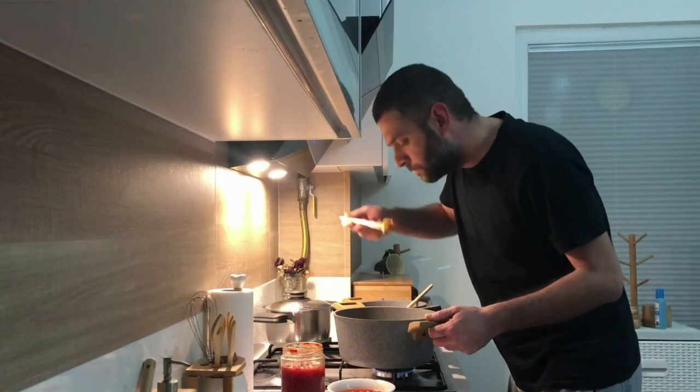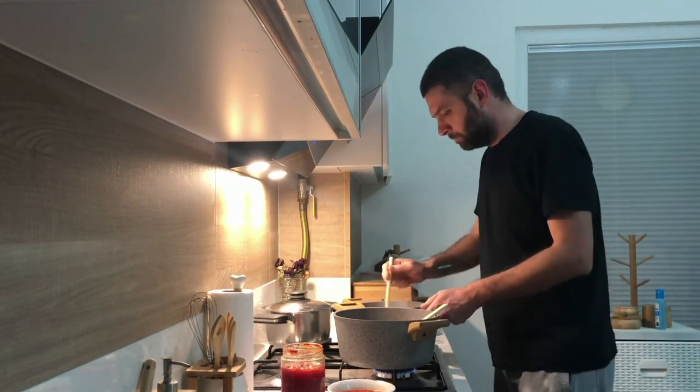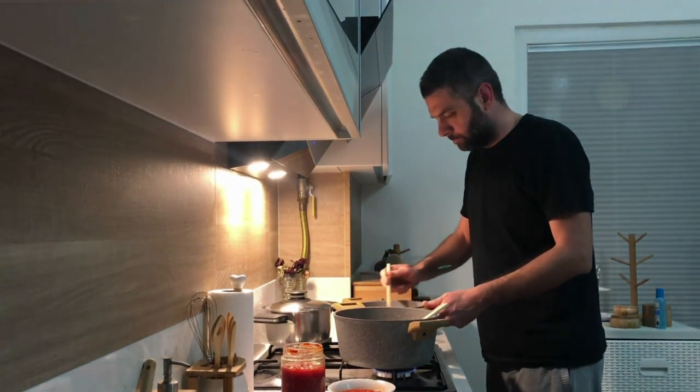Travel hack number three: cooking at home using fresh local ingredients can really drive down your costs, which means you can spend the remaining money on things such as activities and trips.